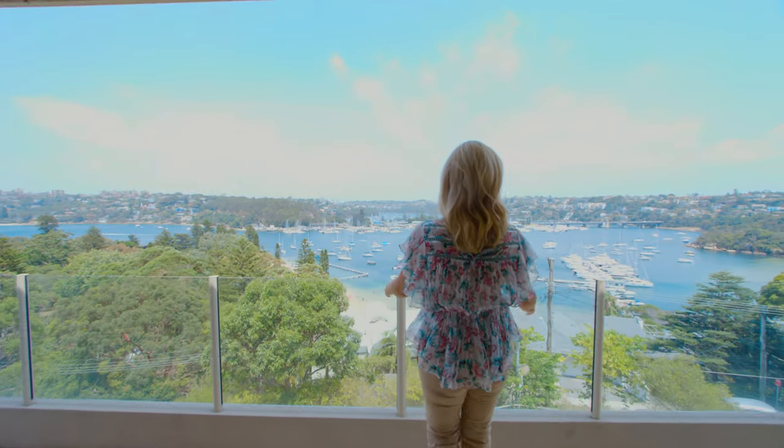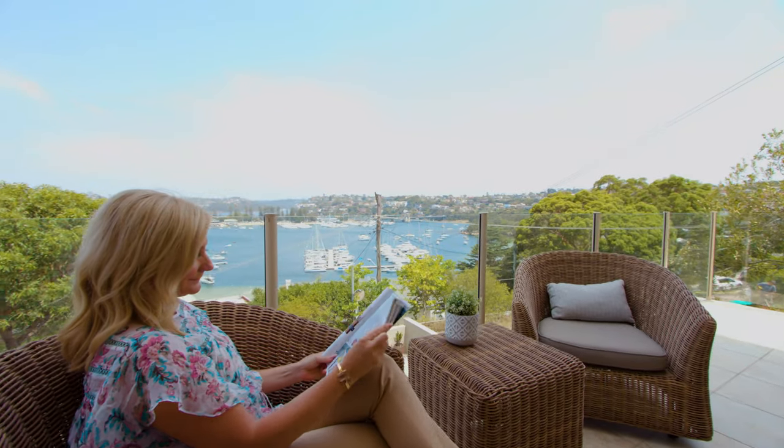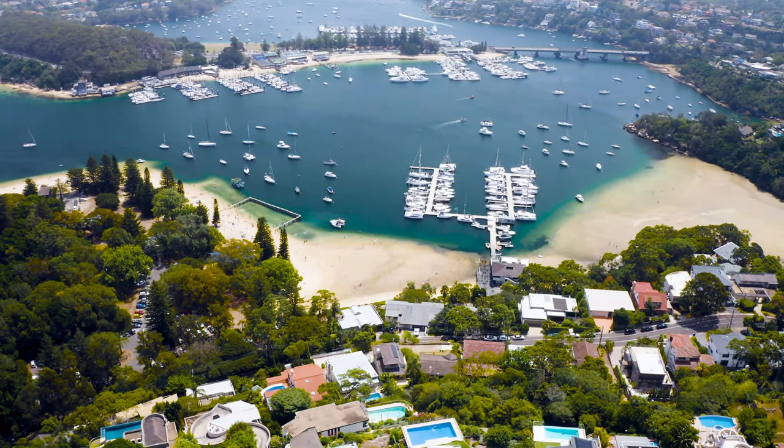You can see the view behind me — it is simply spectacular. If you love to take in the view, you can never be built out, and you've got 270 degree views of the beautiful Sydney Harbour.